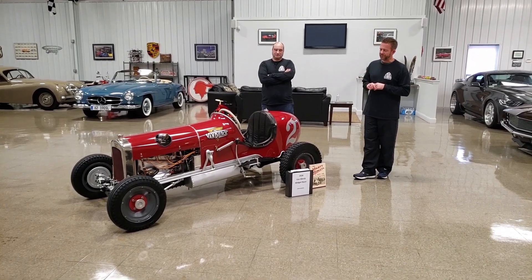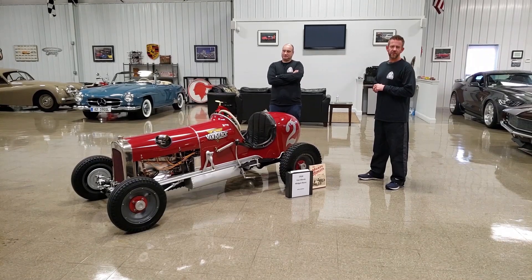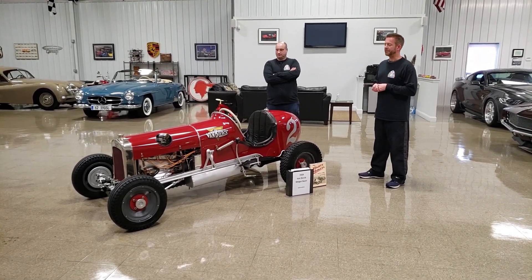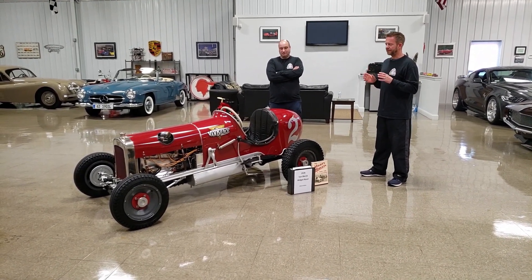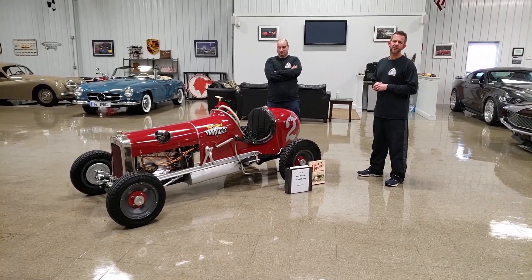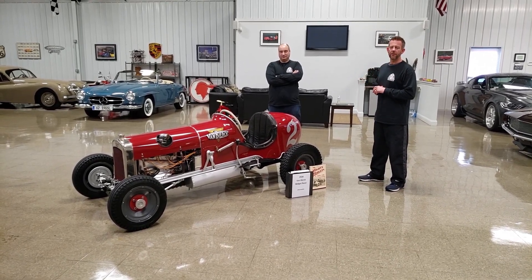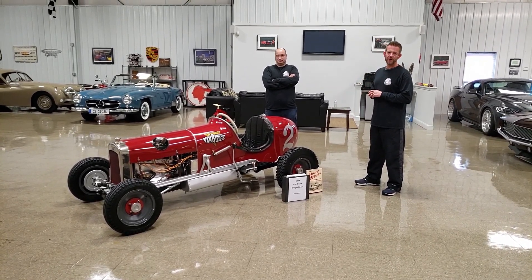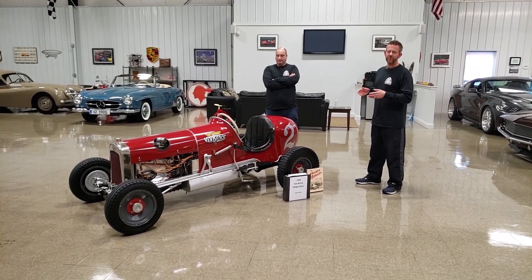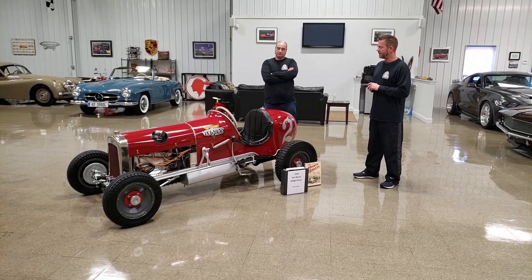I don't know if you've seen many midget racers similar to this particular car. I've been collecting classic cars for a long time. I've seen a ton of vehicles on the internet, been to auctions. It is really, really rare to come across a midget racer, especially from this generation. I could not be any more proud of this particular midget racer.